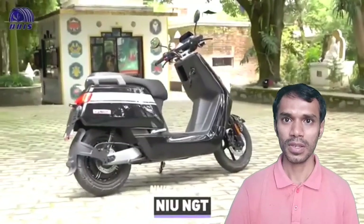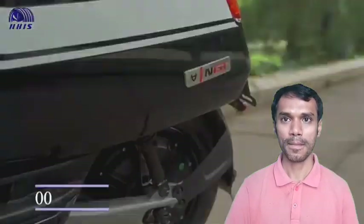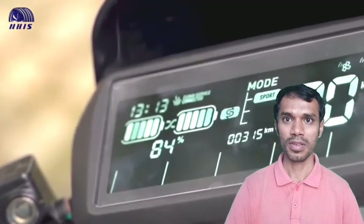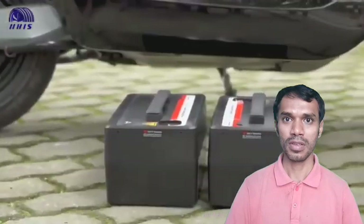Number one: the new NGT motor, which has a distinctive design, is priced at around 50 million Rupiah — quite expensive, but the specifications are not to be underestimated and are well worth the price, guys. This cool electric motorbike has two batteries with a capacity of 60 volts and 26 amperes. There is also a special adapter so that both batteries can be charged simultaneously.